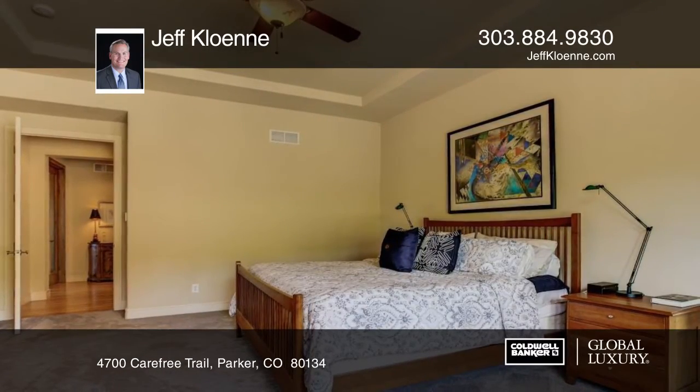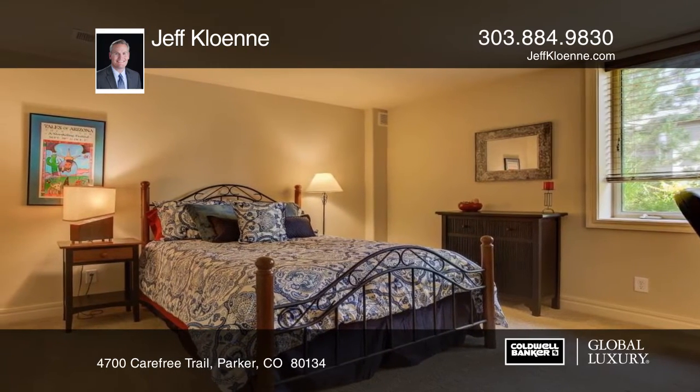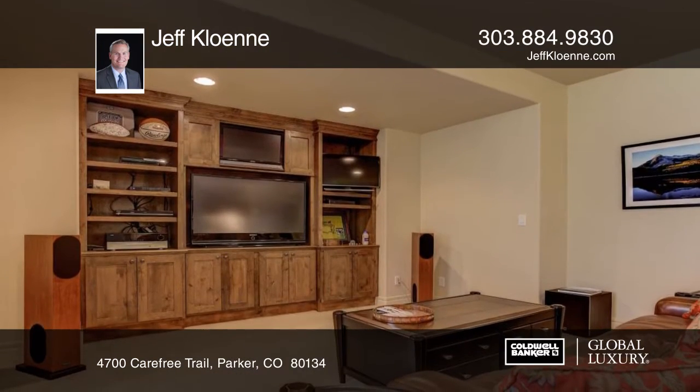Features include beamed ceilings, light fixtures, and incredible views of the must-have backyard. Come discover this engaging ranch home and the active Pradera lifestyle.